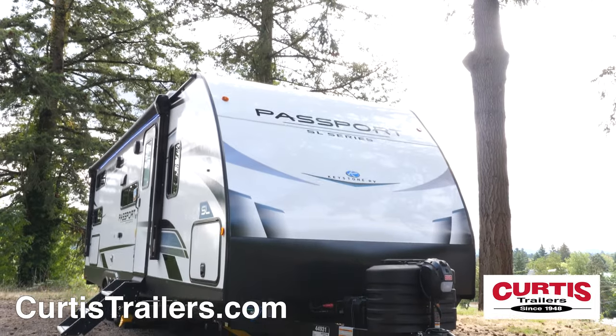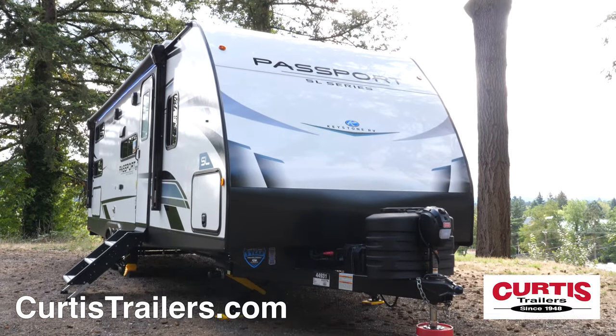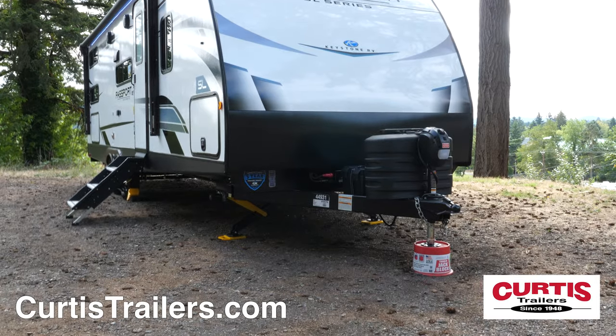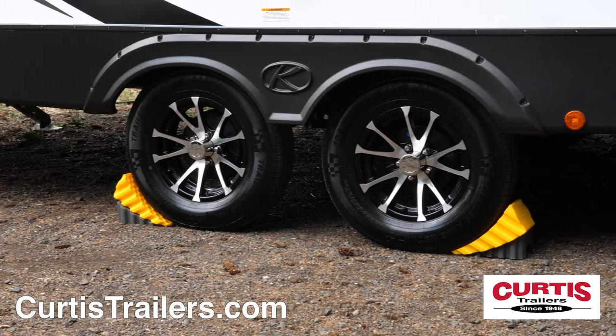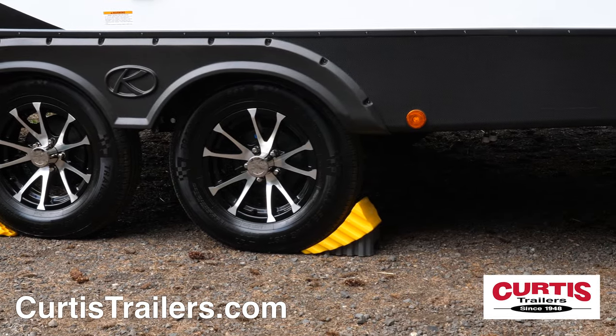The front of the trailer features an aerodynamic fiberglass front panel with power hitch jack and mat lower rock guard. The Passport is equipped with power stabilizing jacks, tankless water heater, and 15-inch load range D tires.